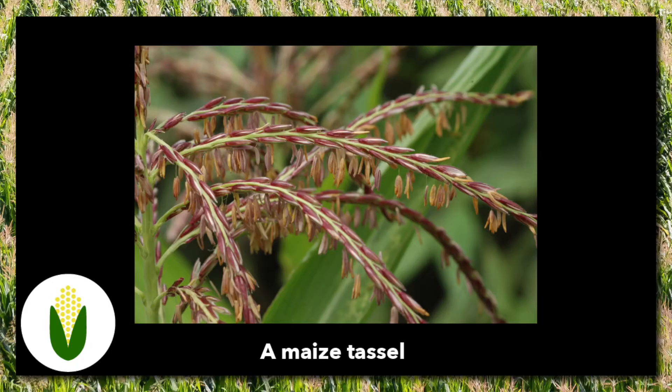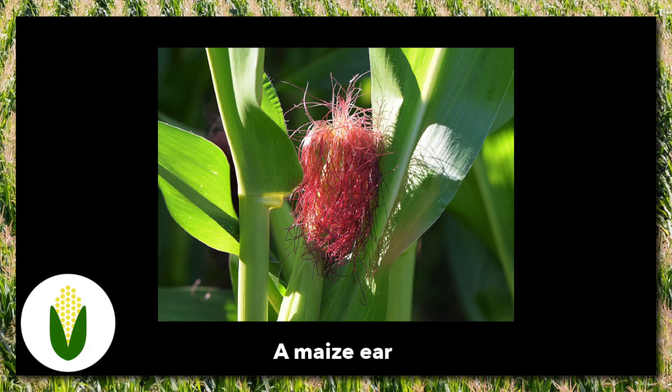Its flowers come in two varieties: male flowers, which grow at the top of the plant and are called tassels, and female flowers, which are halfway down the plant and called the ear. They have long styles called silk, which you may be familiar with from husking corn.